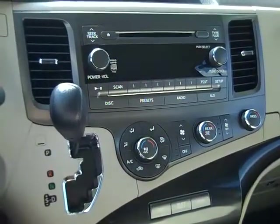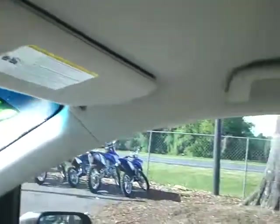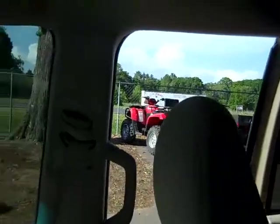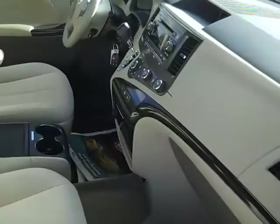We have a CD player with AM/FM radio, HomeLink — these buttons up here control your power sliding doors on the side. You have your media controls on the steering wheel, cruise control, power windows, locks and mirrors, a power driver's seat, and front side and head curtain airbags.